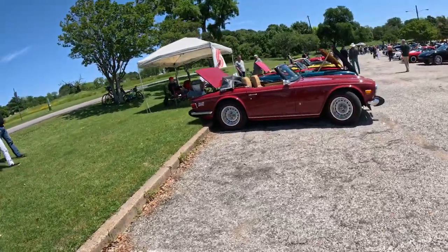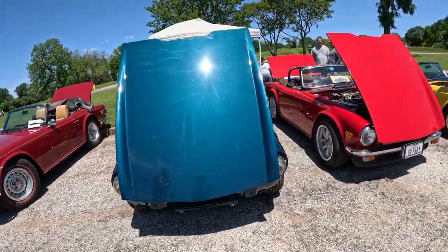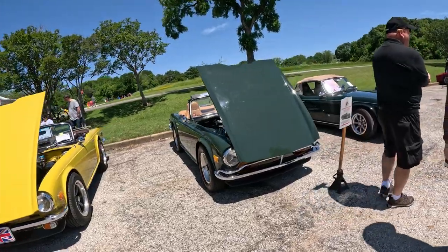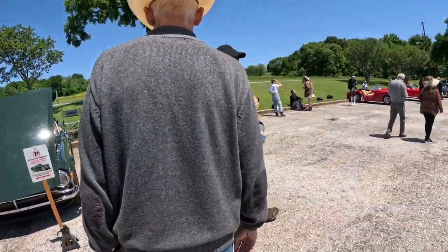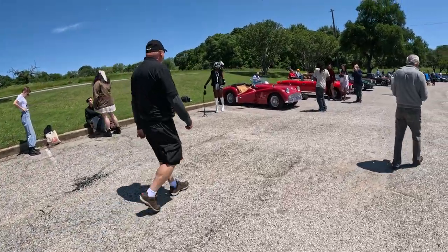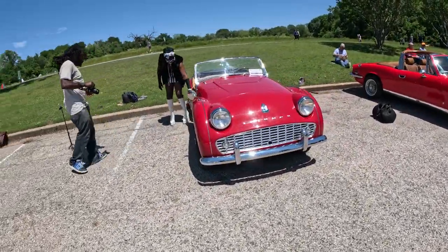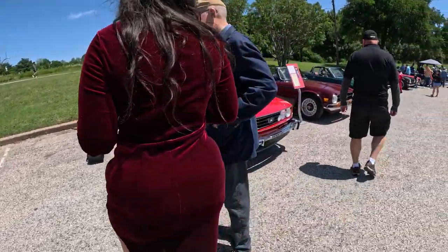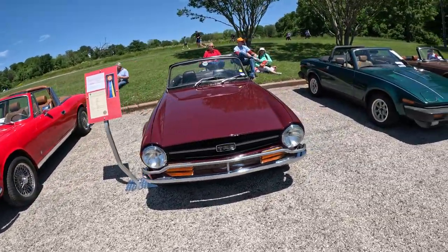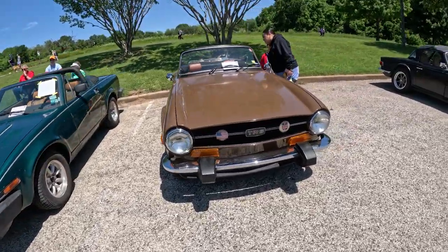We are back — we're going to go through the Aston Martins. We got a Triumph. I've never heard of Triumph — well, actually not true. 1974 Triumph TR6. I don't really like Triumph. It might just be me though.